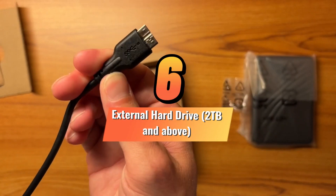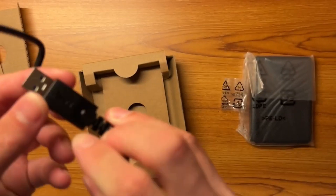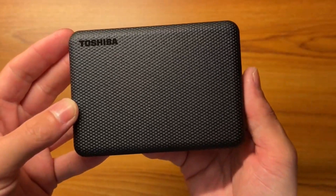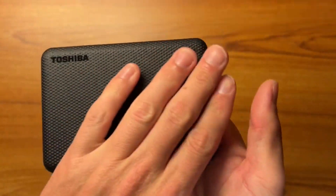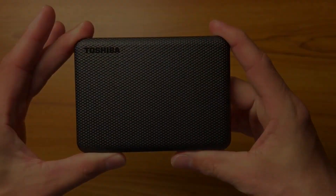External Hard Drive, 2TB and above. 2TB is a good size, but if you need more space, go for a larger drive. Hard drives are not very expensive, so it's worth getting the largest one you can afford. External hard drives that are USB-powered are a great option.